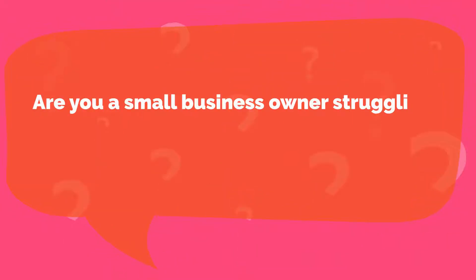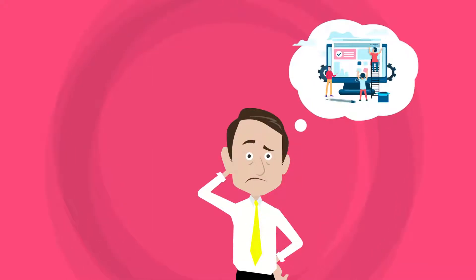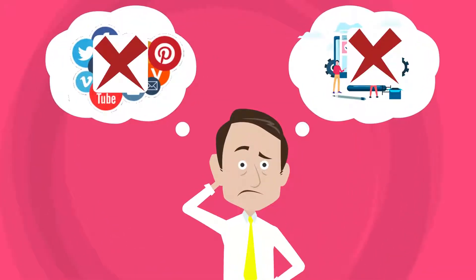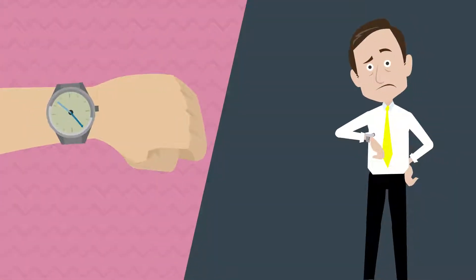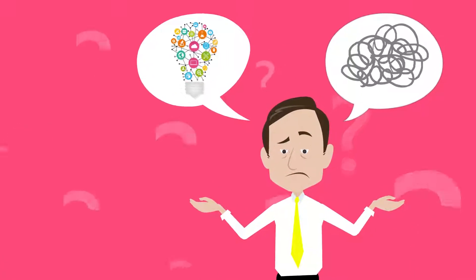Are you a small business owner struggling with a limited budget, lack of experience in web development and digital marketing, and no time to learn or do it all by yourself? What do you do if you're great at running your business but can't keep up with constantly evolving digital technologies?